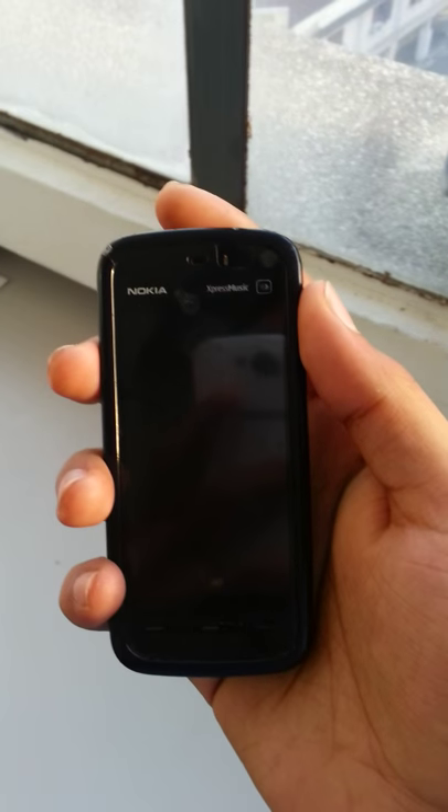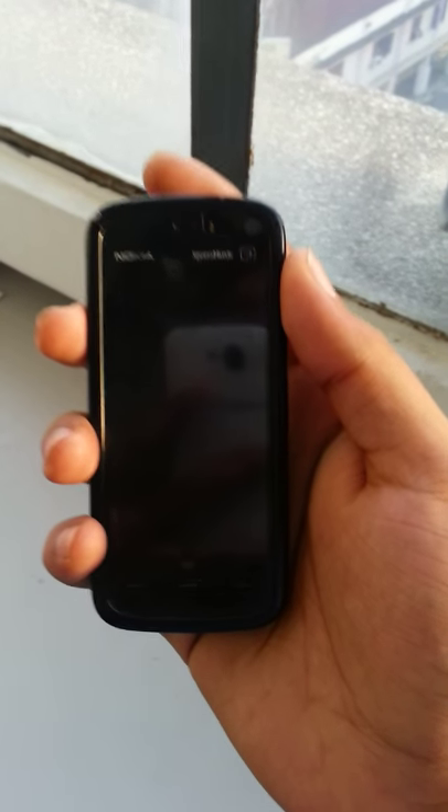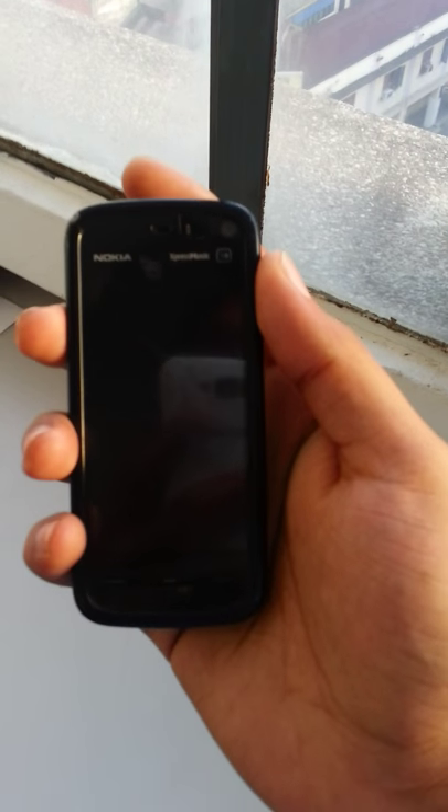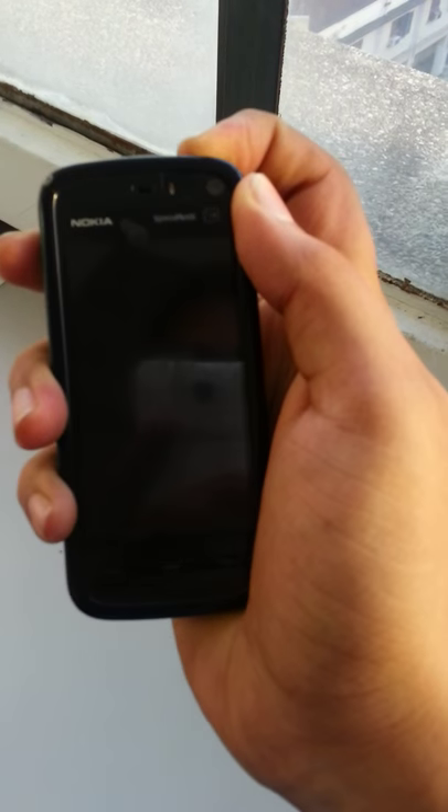Hi guys, good afternoon. This is Mark Javeth from Future Tech Reviews. As you can see, I have a Nokia mobile phone. I just taken it from my friend and suddenly I noticed something, so let's have some fun. I'll just put it on now and you will see what happens.